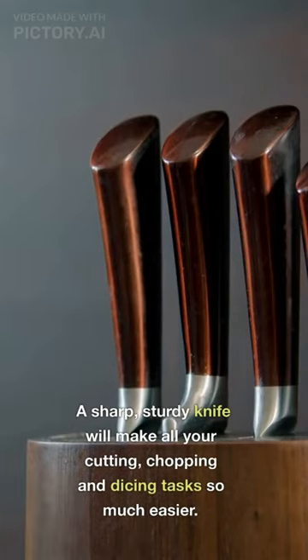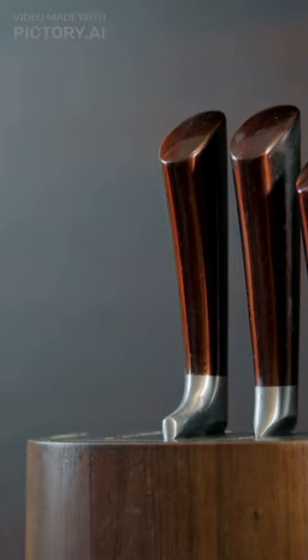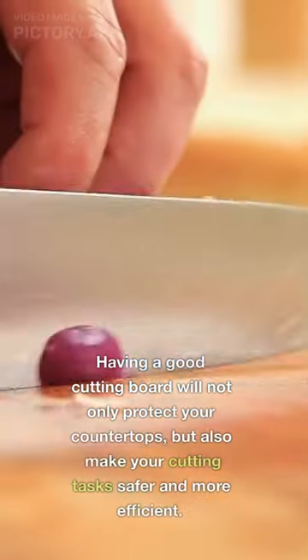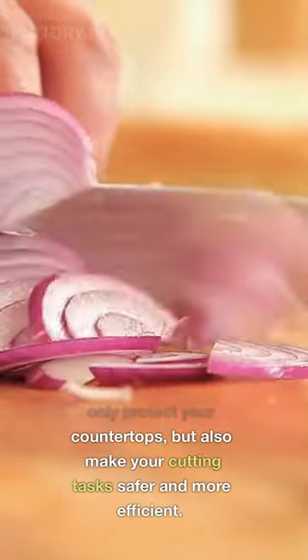A sharp, sturdy knife will make all your cutting, chopping and dicing tasks so much easier. The next essential tool is a cutting board. Having a good cutting board will not only protect your countertops, but also make your cutting tasks safer and more efficient.